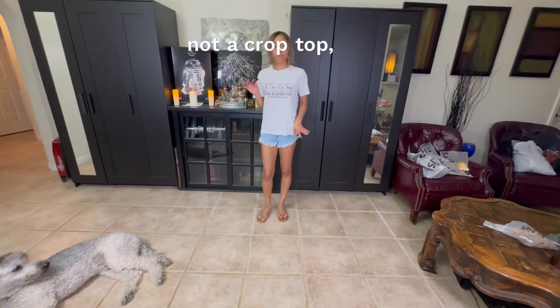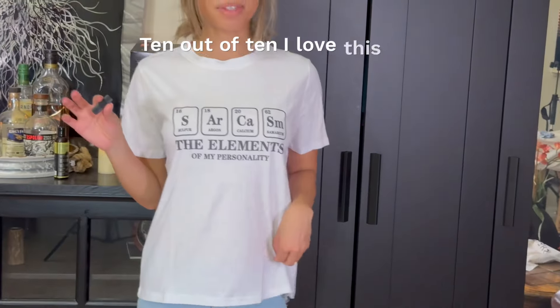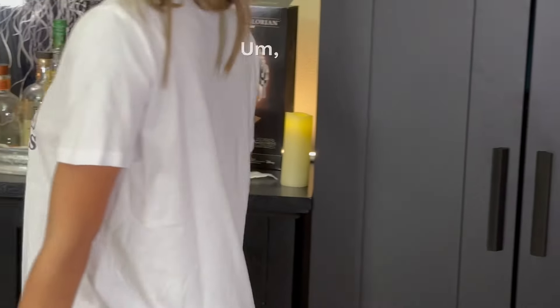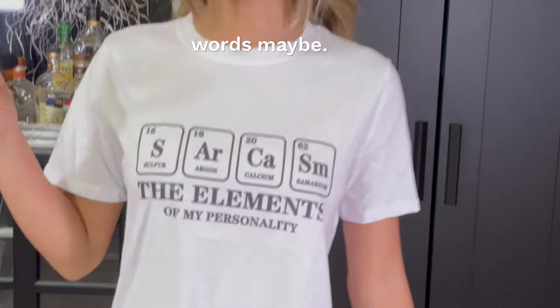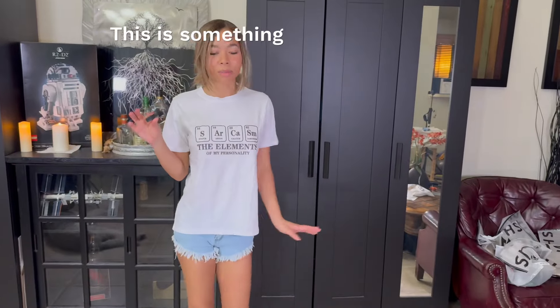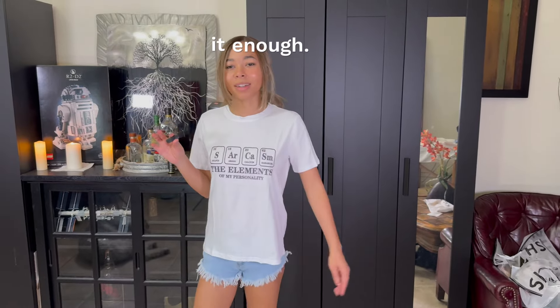Not a crop top, but I'm giving this shirt right off the bat 10 out of 10. I love this shirt — I think it's so funny. It's so cute, and it definitely shows my personality a lot. Not too much to show here — it's just a normal t-shirt. This is an everyday t-shirt, something you can just go anywhere in. I love it. 10 out of 10 — can't say it enough.